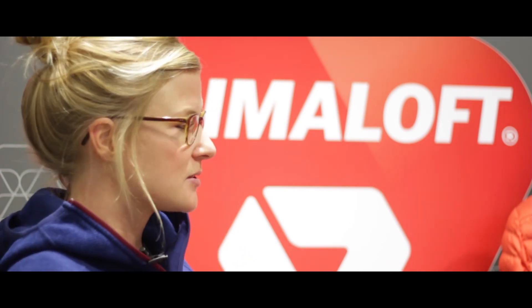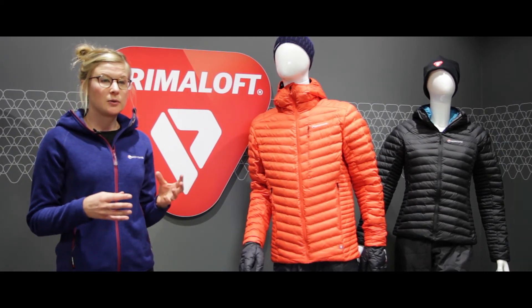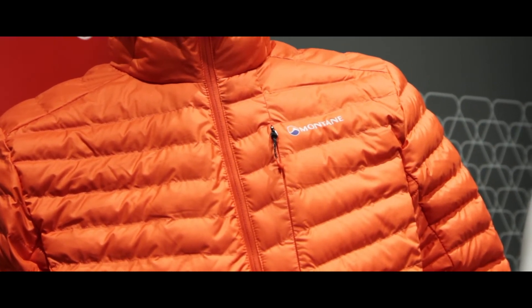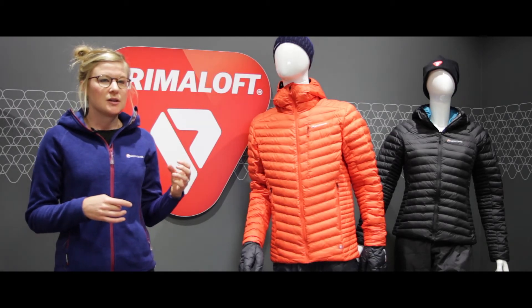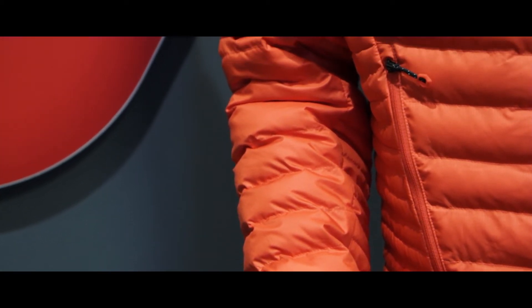Montaigne clothing is engineered for endurance. With the Icarus and Phoenix jackets, we wanted to use the amazing PrimaLoft Thermobloom technology in some very versatile garments. These jackets are designed for alpinism, mountaineering, and mountain walking, where you need the down-mimicking properties of PrimaLoft Thermobloom, but you also need to be able to use them in conditions where you may get wet. So it's the ultimate versatile jacket.